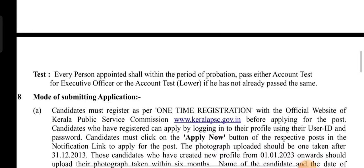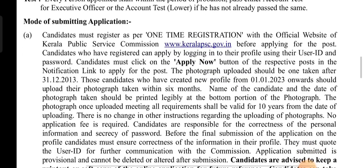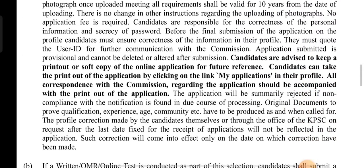You can click on LRPSC.gov and click on the link to upload your photo, signature, and education details and submit. If you have a profile on LRPSC, you can log in and complete your application. Thank you.